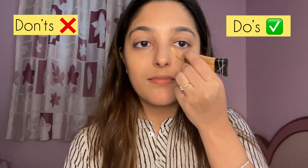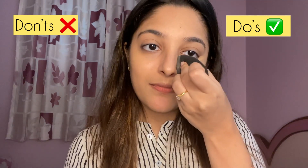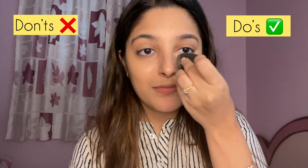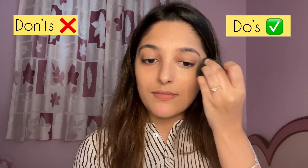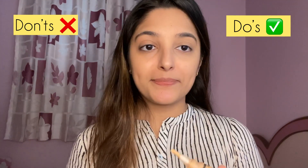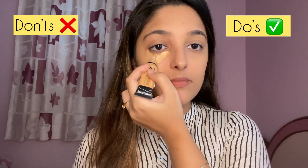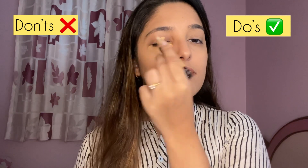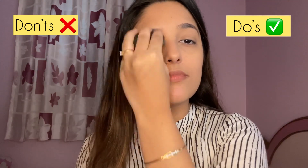For concealer I'm using my all-time favorite LA Girl Pro Conceal in the shade Pure Beige. There is no single correct way of applying concealer, but after trying every technique I've concluded that applying it in a way that avoids using too much product is best — your eyes look lifted. For my don'ts, I'm applying too much concealer, which makes makeup look cakey.